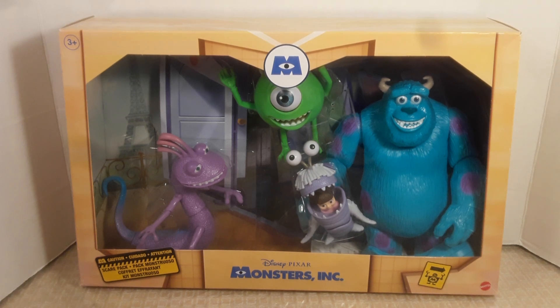What's going on everybody, Washington here back with another figure review. For this review I'm doing my first four-pack exclusive from Target — this is the Scare Pack from Monsters Inc, a figure set released by Mattel. I picked it up from Target on clearance, and obviously for nostalgic reasons. Who doesn't like Monsters Inc? It brings back a lot of memories, and it's great what Mattel did bringing these characters together in a Scare Pack.